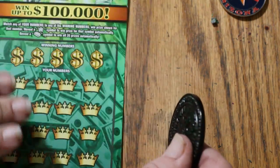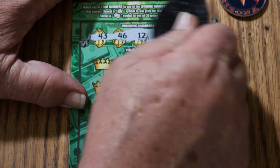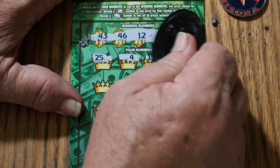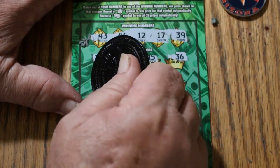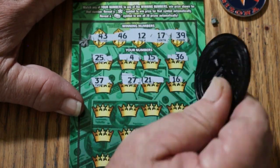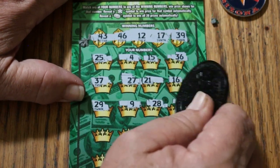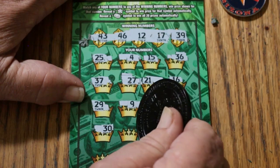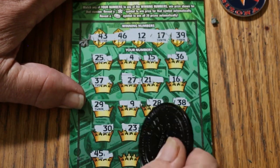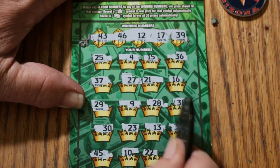Ticket 41. So far we're shooting a blank session — overall odds should kick in, no promises, but it should. Numbers: 43, 46, 12, and 39. Prize grid: 25, 4, 15, 36, 37, 27, 21, 16, 29, 9, 28, 38, 30, 23, 13, 31, 45, 10, 27, 22, 18 — and nothing on that one. That's four down.